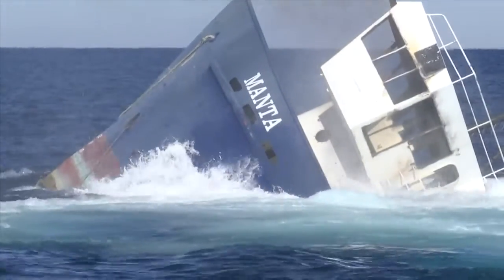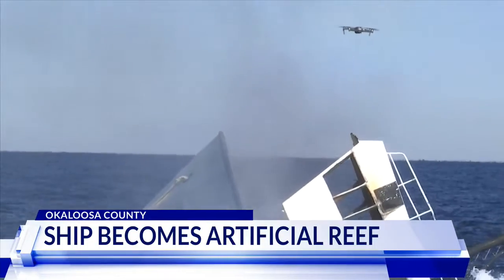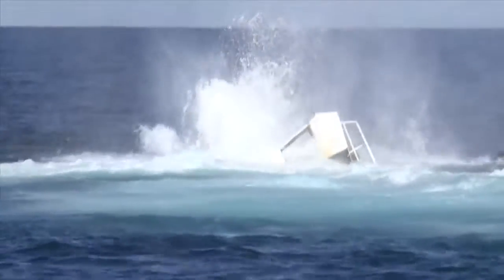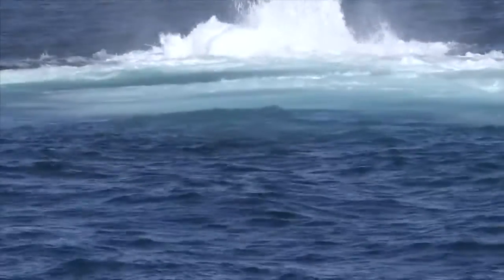The retired research vessel Manta plunged to the floor of the Gulf of Mexico Sunday morning. The 180-foot-long ship was rusting in a shipyard until Destin officials acquired it for use as an artificial reef.